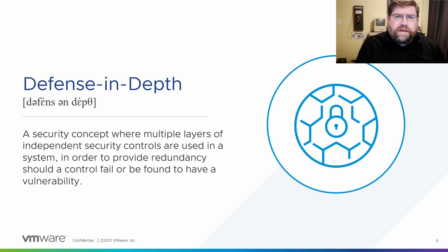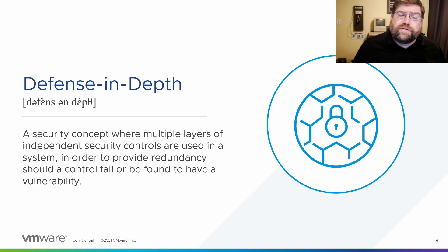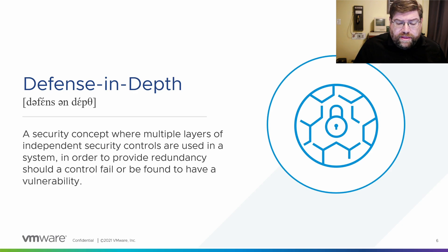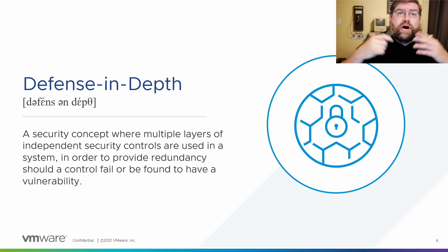Defense in depth means you should have overlapping security controls. A good example: a perimeter firewall and a host-based firewall as well. You can do this with the vCenter Server Appliance — add a firewall there and have a perimeter firewall too. So if something happens to the perimeter firewall, you've still got other protections. Patching works the same way — if you can't patch immediately, the firewalling, good authentication, and other controls can keep attackers off your systems long enough to figure out what to do.